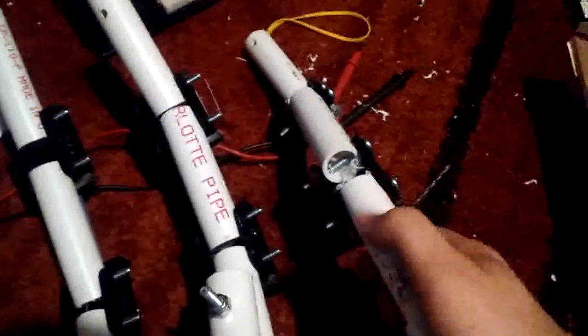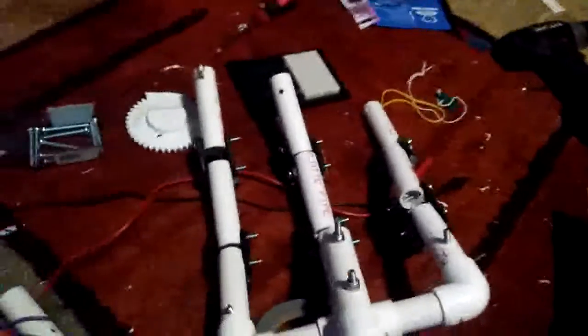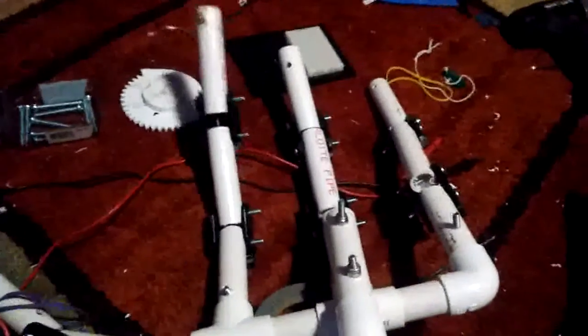I'll probably be PVC gluing this all together over the next few days, and wiring up the rest of them so it works just like the pointer finger.